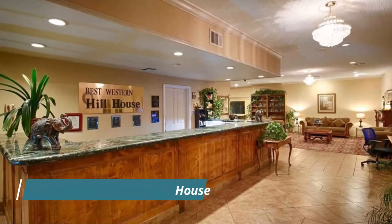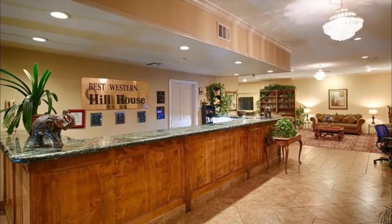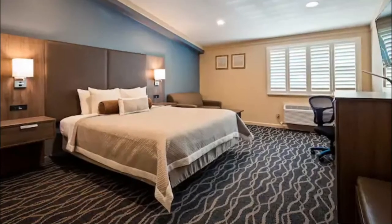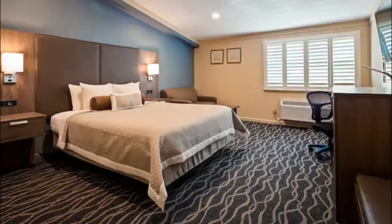Number ten: Best Western Plus Hill House. Near the heart of downtown and the Rabobank Arena, this business-friendly hotel features free breakfast and an outdoor pool. Alongside its great downtown location, the Best Western Plus Hill House also provides a great reprieve from the streets with blackout shades.